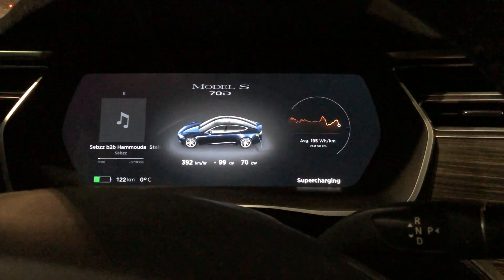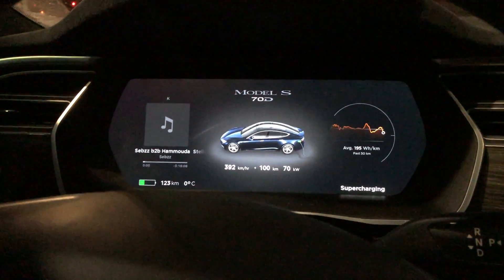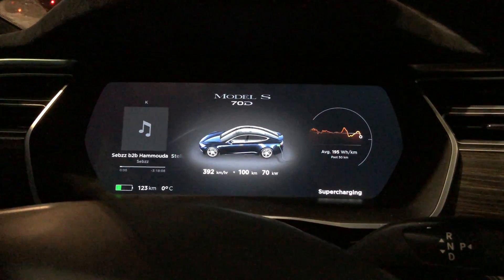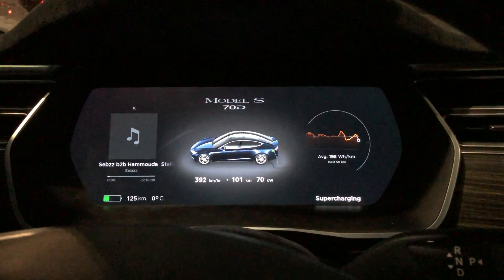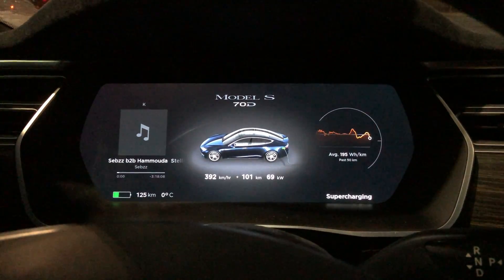Now we're just charging here and then heading home. Thanks for watching — hopefully this video was somewhat educational. If you have questions or I didn't explain something well, just ask in the comments and I'll try to reply. If you're in the market for a Model S or Model X, please use my referral link in the description — thank you!